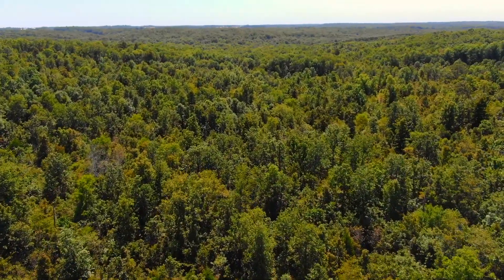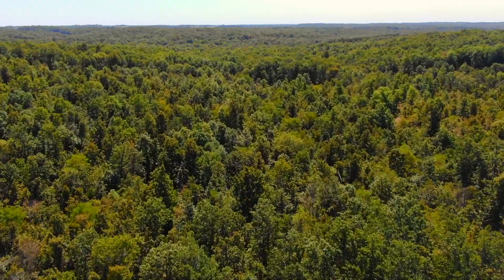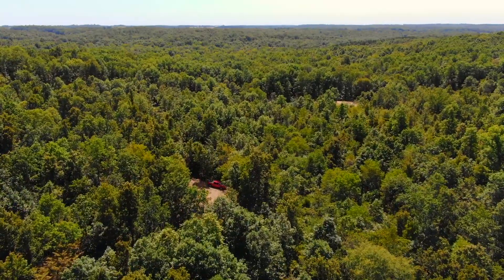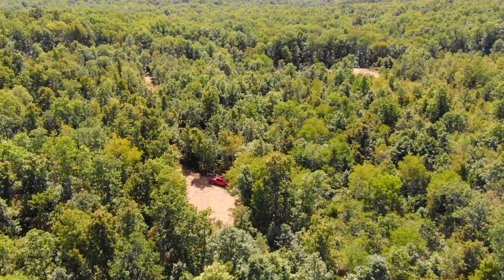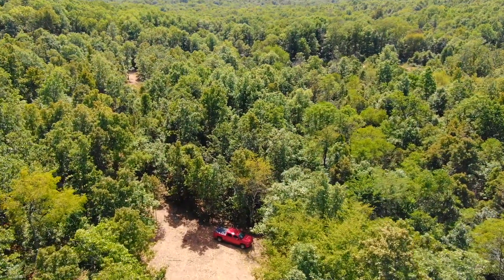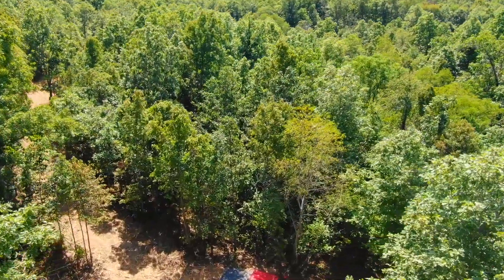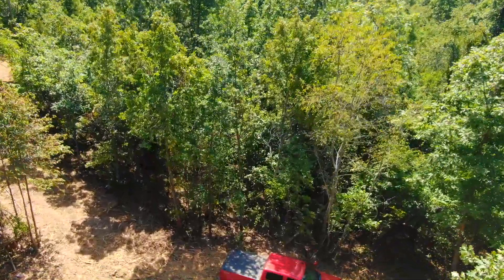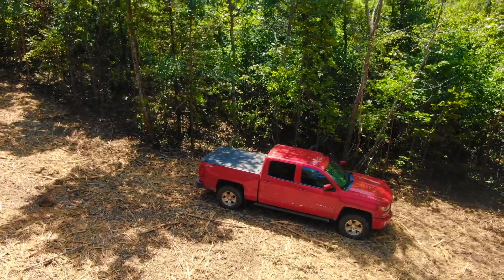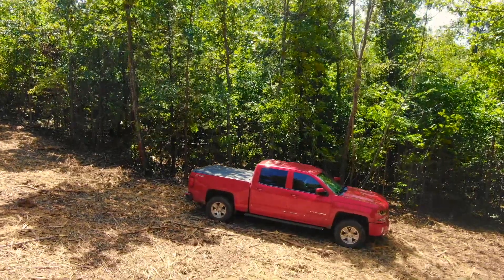Now we're flying back southerly, facing into the sun, which is why things look dark. It was a little later in the day, so that's why. There's the private driveway and the clearing. From what we could see earlier, it's not a level clearing.